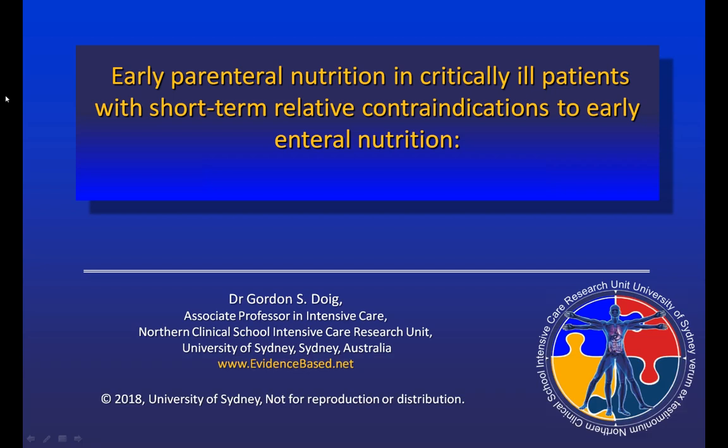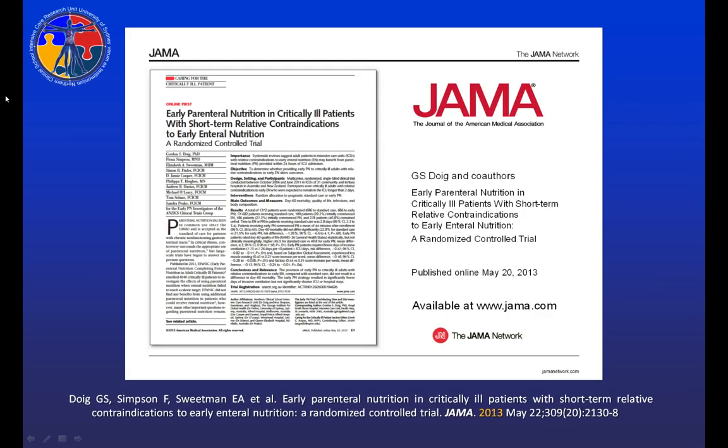Hello, my name is Gordon Doig from the University of Sydney in Australia. Today I'm going to talk about early parenteral nutrition in critical illness — what the evidence really says. Today's talk is going to be primarily based on the results of a major clinical trial that we conducted at 31 hospitals throughout Australia and New Zealand, published in the Journal of the American Medical Association in 2013.